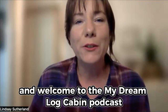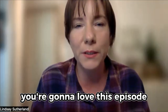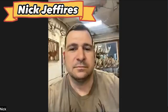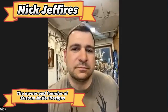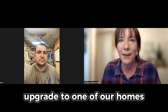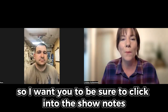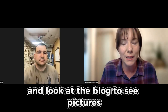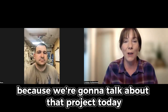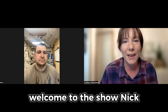Hey everybody and welcome to the My Dream Log Cabin podcast. I'm so happy to have you with us, cabin lovers. You're going to love this episode. Joining me today is Nick Jeffries, who is the owner and founder of Custom Antler Designs. We connected on Instagram because he ended up doing a really cool upgrade to one of our homes and reached out to tell us about it. Be sure to click into the show notes and look at the blog to see pictures, because we're going to talk about that project today.